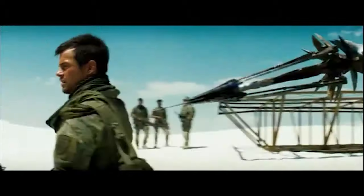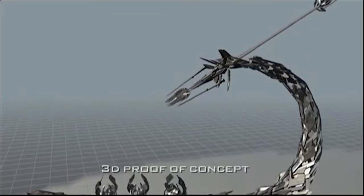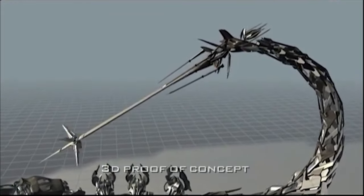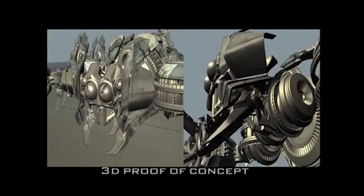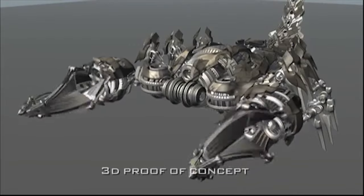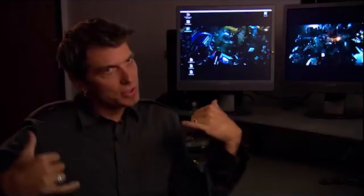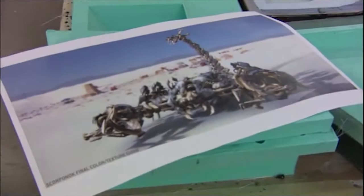Scorponok was one of the ones that we, in the department, animated completely in 3D. I wanted to have the notion of these components from the Sea Stallion helicopter, which is basically what he is birthed from. So he has these Sea Stallion helicopter components, turbines for his hands, and I wanted to see how these things could turn, how he could dig in and shoot the sand out as exhaust. All those things we developed in the department because we thought it was just a bitchin'-looking scorpion.